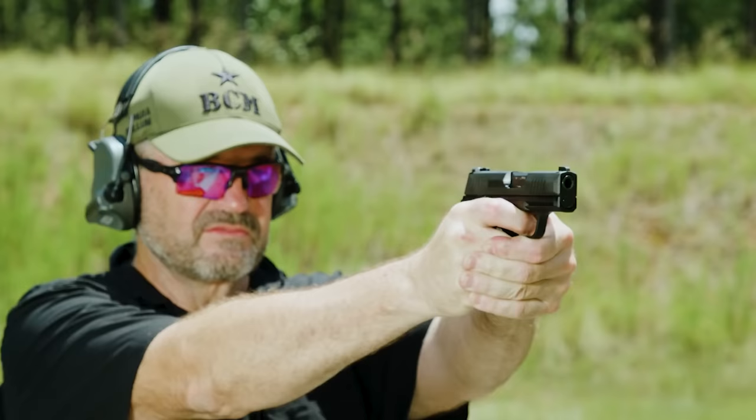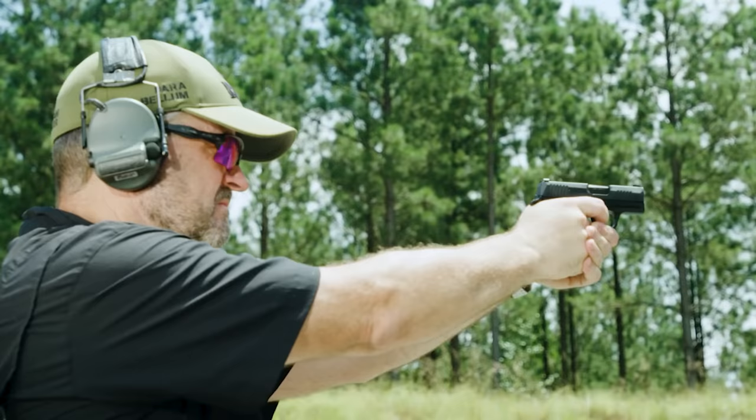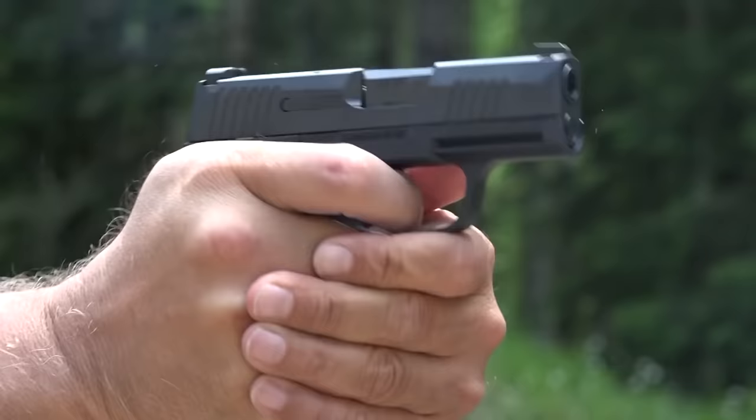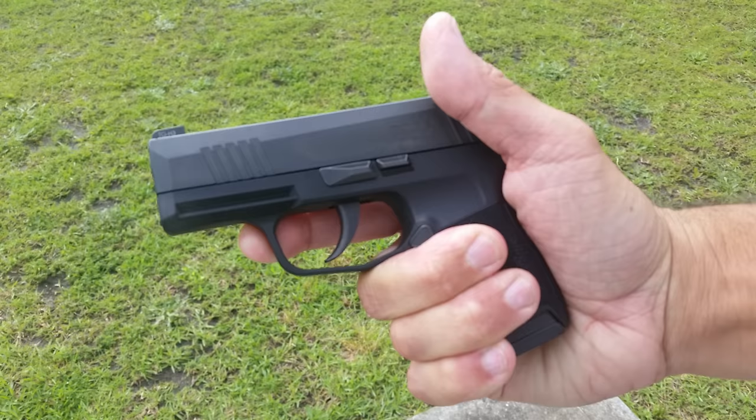Not enough on tap? Simply solved, given there are 12 and 13-round extended magazines available to improve your firepower. In addition to aggressive grip texturing, the striker-fired's exceptionally light trigger ups the gun's accuracy potential. To boot, the 9mm is also quite easy to manipulate, an often overlooked asset. All in all, Sig cooked up a gun that is a true game-changer.